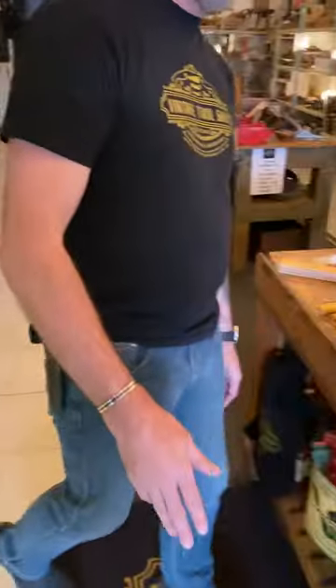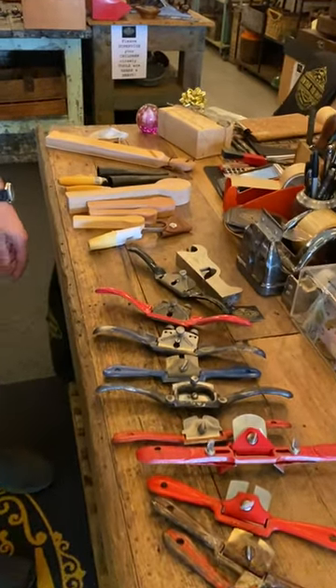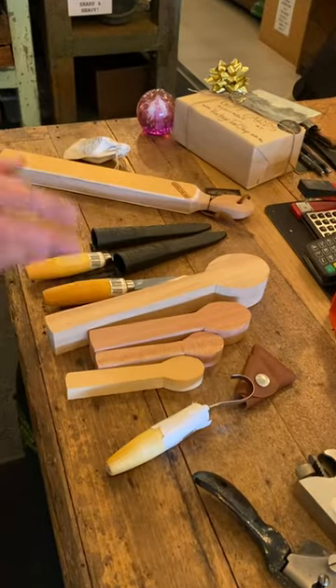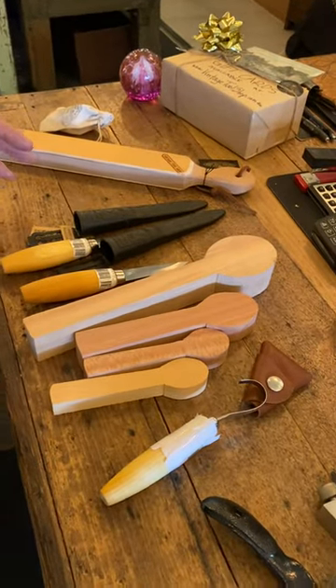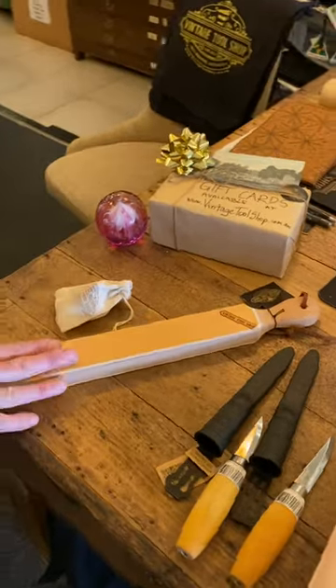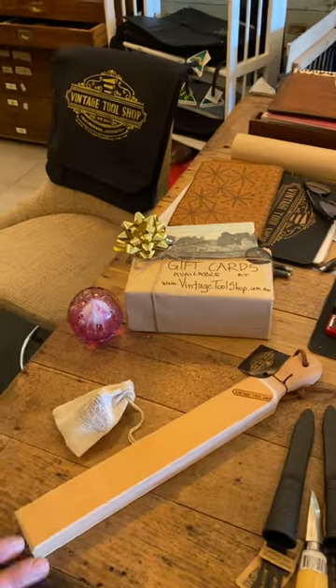And over here, here's a bunch of spokeshaves that have just arrived in store, so they're going to be online shortly. We've got spoon blanks and our mora sets — they're popular gifts for the whole family.